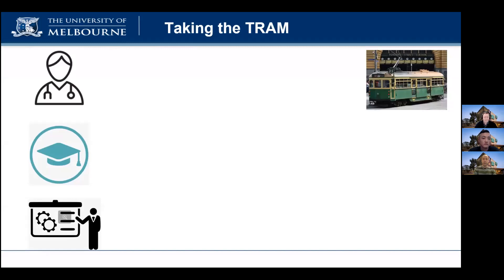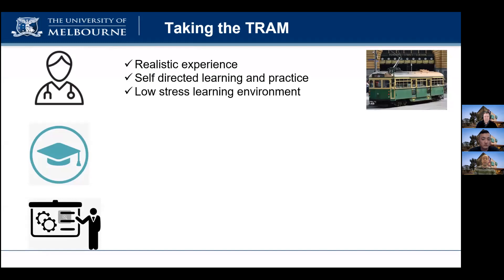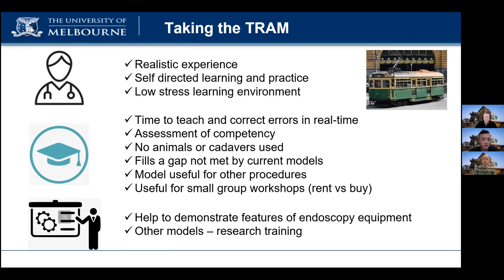We expanded our interview list to include endoscopy manufacturers, hospital administrators, and other companies selling training models. These interviews provided valuable information that confirmed there is a gap in the market for a model like ours. Students liked the realism of the model and the ability to practice repeatedly at their own pace and in their own time. Educators commented on the ability to structure learning objectives and do competency assessments.